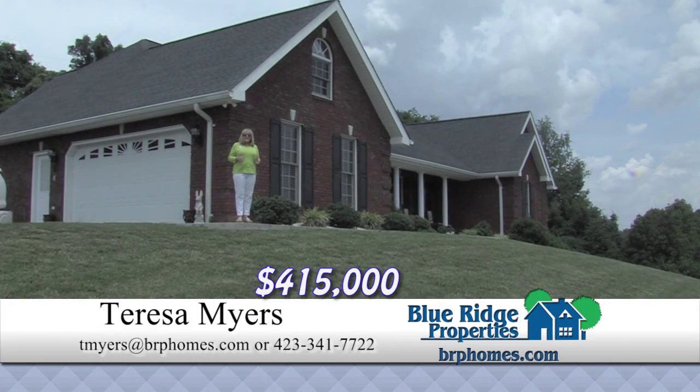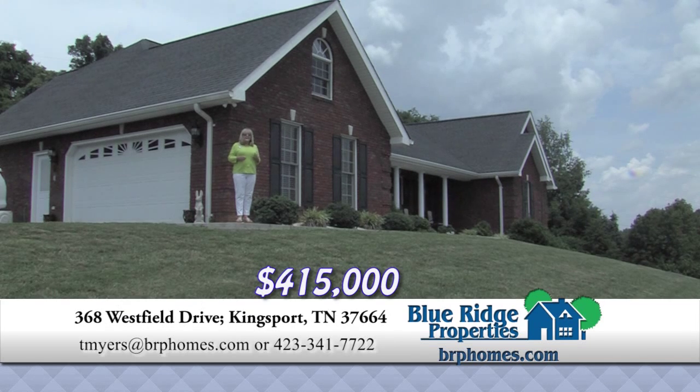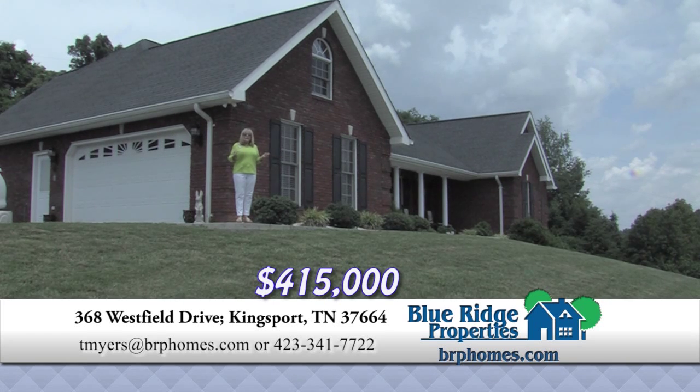Three bedrooms, three and a half baths, 4,600 square feet on five private acres, formal and informal areas on the main level. Lower level has a two bedroom apartment, two driveways, two garages.